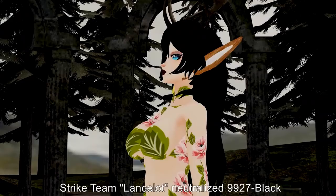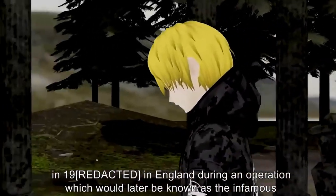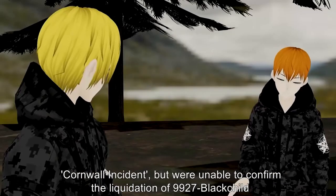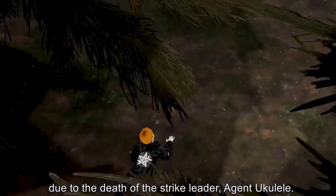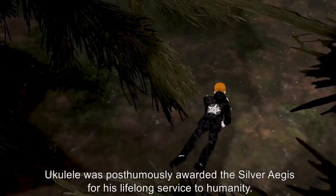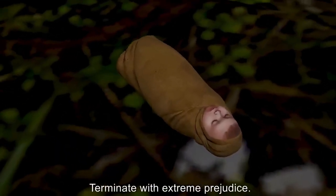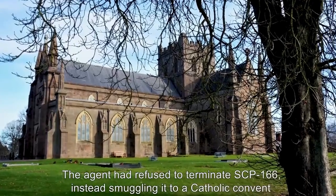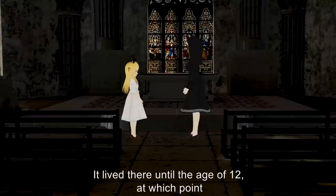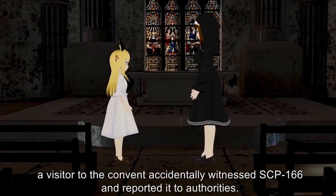The entity possesses minor chlorokinetic abilities, but the primary reason for threat entity classification is the instinctive knowledge and ability to enact occult procedure 'Clockwork-Black-Child-Havila' — a worldwide ritual working that would irreversibly regress human civilization to Neolithic standards. Strike Team Lancelot neutralized 9927-Black in England but were unable to confirm the liquidation of 9927-Black-Child due to the death of strike leader Agent Ukulele, posthumously awarded the Silver Aegis. Termination authorization: liquidate with extreme prejudice. The defecting agent refused to terminate SCP-166, instead smuggling it to a Catholic convent in County Galway, Ireland, where it lived until age 12.